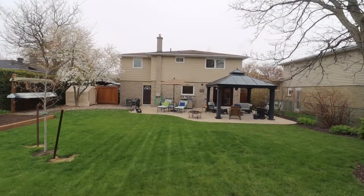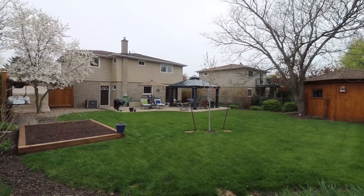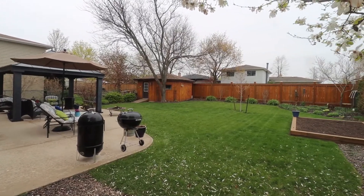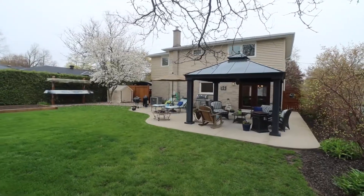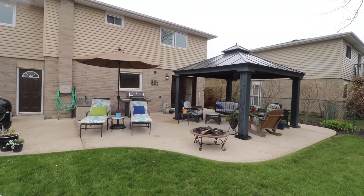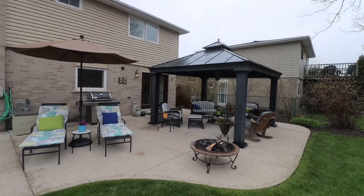As we step outside to this enormous lot, you will see a large concrete patio and gazebo, an extra-large shed, and luscious gardens throughout. It truly feels like your very own private oasis and is a perfect area to entertain and barbecue.